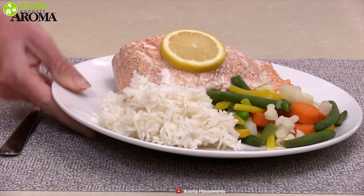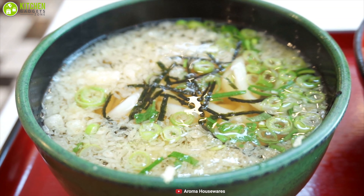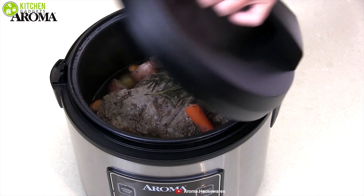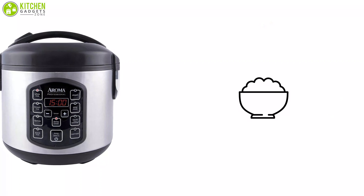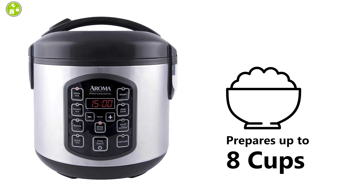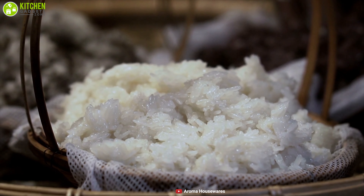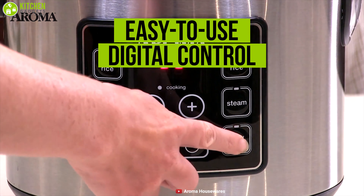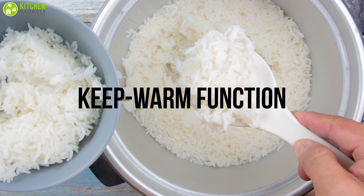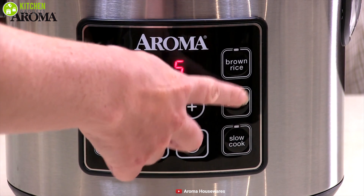Easily make restaurant-quality white and brown rice, healthy steamed meals, hearty soups, and stews with the Aroma 8-cup digital rice cooker and food steamer — one of the best versatile rice cookers. This cooker's generous capacity perfectly prepares up to 8 cups of any variety of cooked rice, with specialized functions for both white and brown rice. It comes with programmable, easy-to-use digital controls and an automatic keep warm function that will automatically switch to keep warm once the rice has finished cooking, so you can simply set it and forget it.